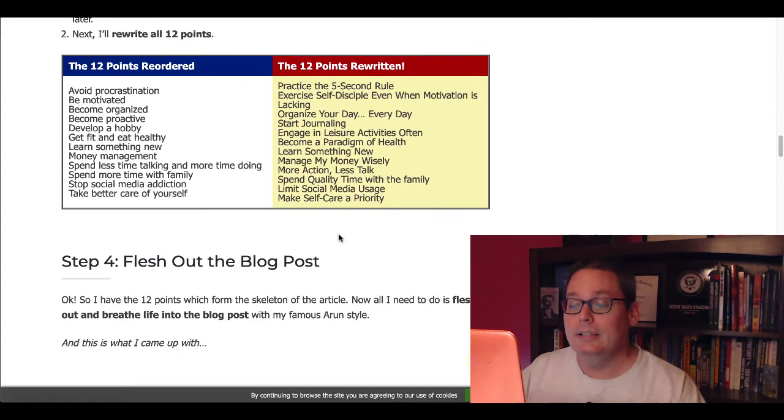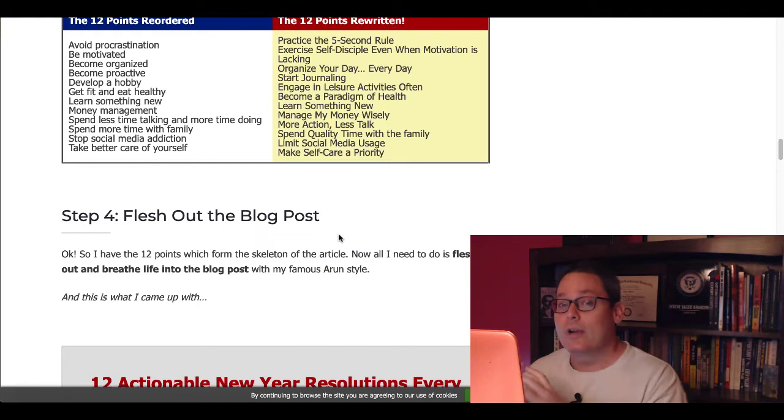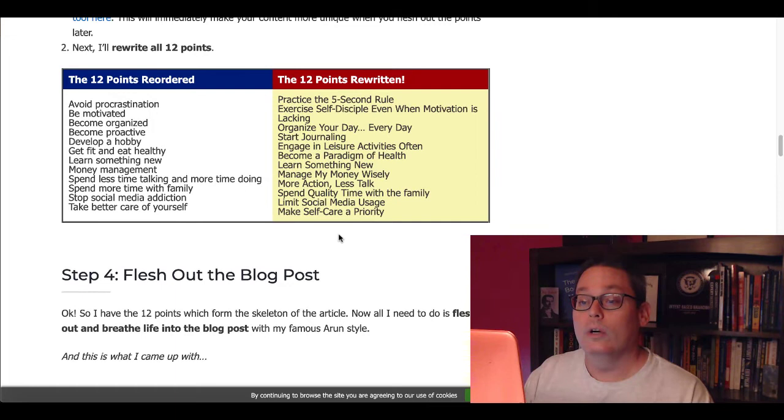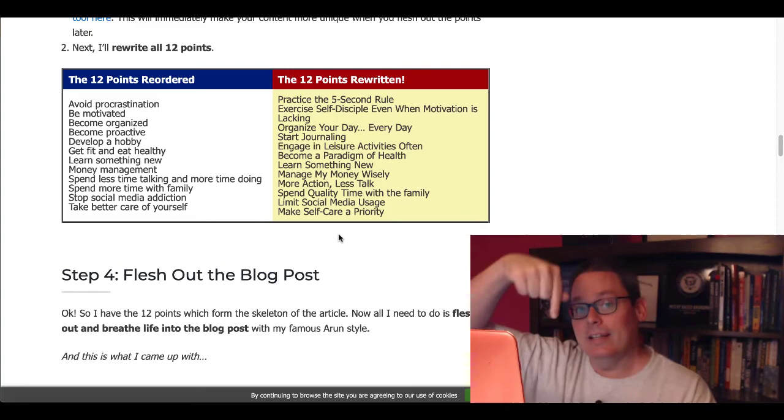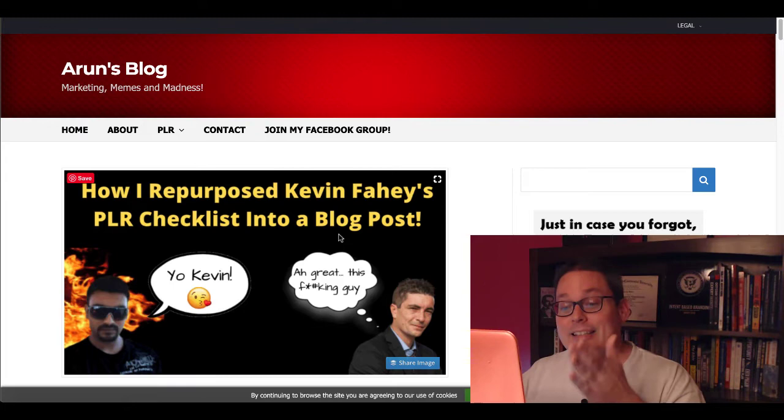He actually created a blog post based off those 12 points that he rewrote after he rewrote the title. So effectively he rebranded the checklist — he took the framework that was the checklist, the concept, the template, and he created a brand new piece of content — one that is unique to him, his brand, and his voice. So that's a real world use case of how to repurpose a PLR checklist. I'll leave the link in the description so you can check out that complete blog post, and I highly recommend you follow Arun if you're into PLR.